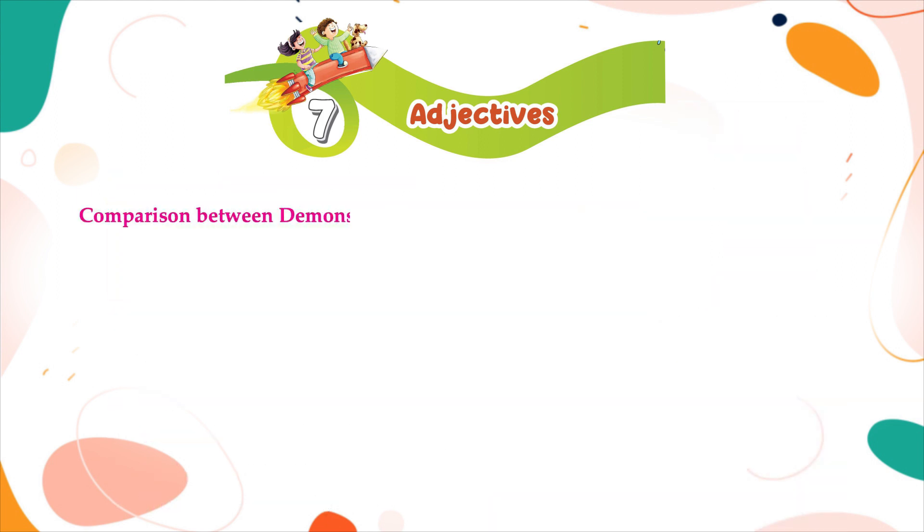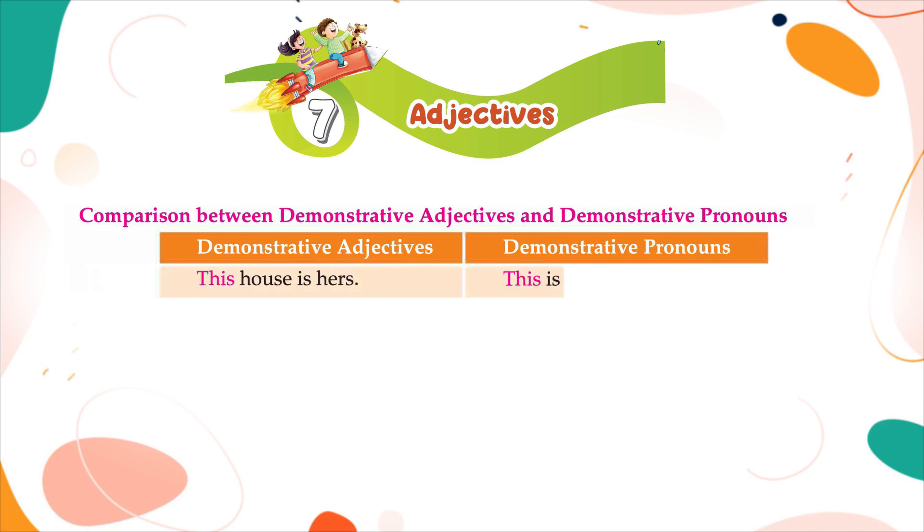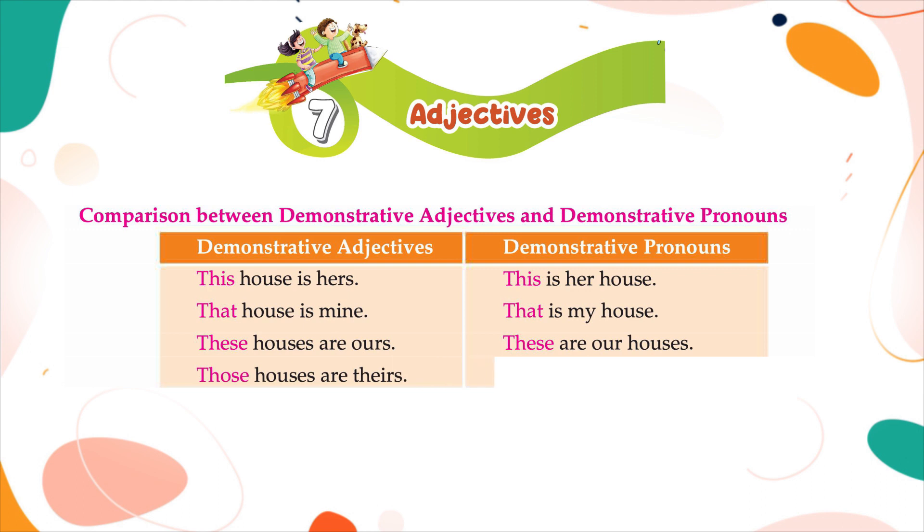Comparison between demonstrative adjectives and demonstrative pronouns: this house is hers / this is her house; that house is mine / that is my house; these houses are ours / these are our houses; those houses are theirs / those are their houses.